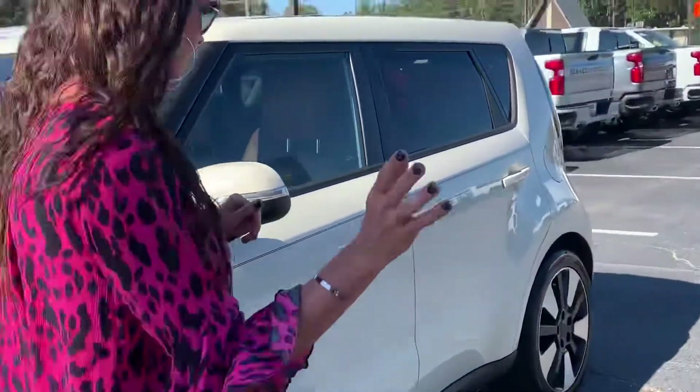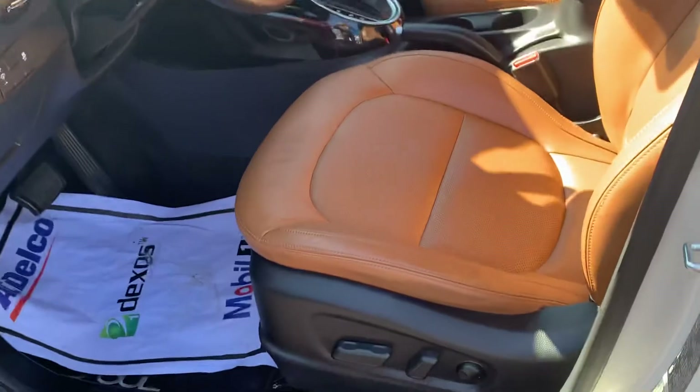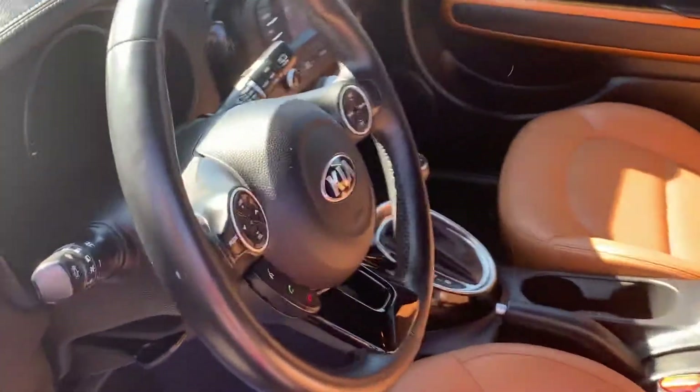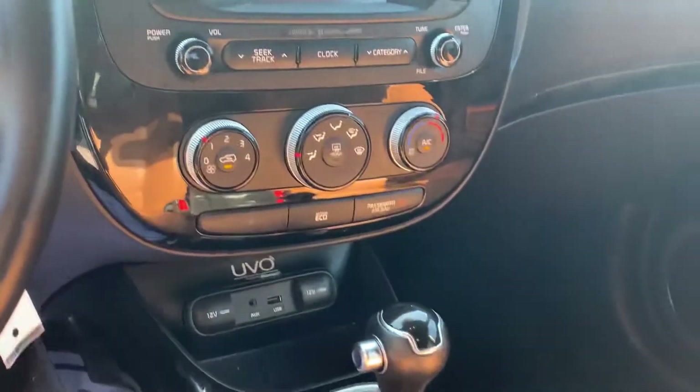It just has so many unique features with lots of character. Leather two-tone interior with power seats, which are vented. A lot of cool features and a very comfortable ride.